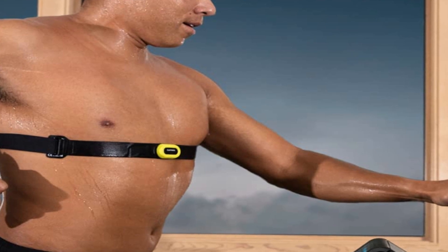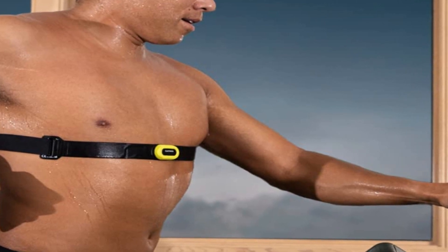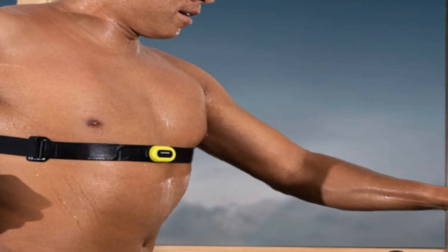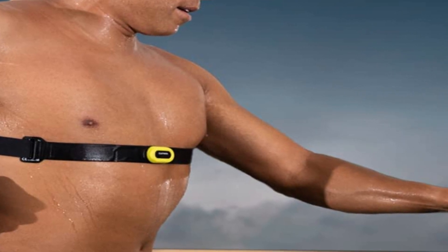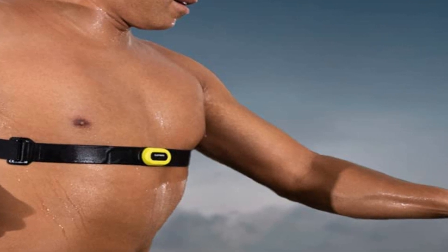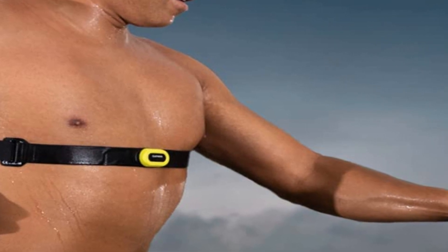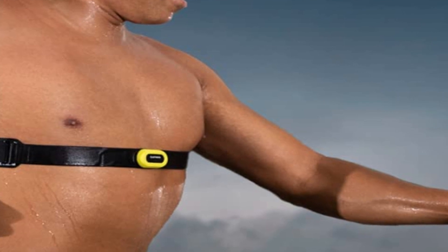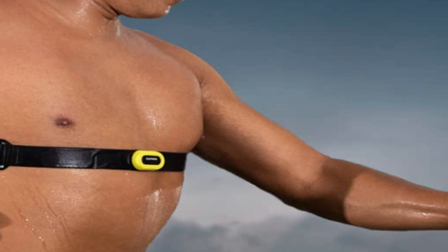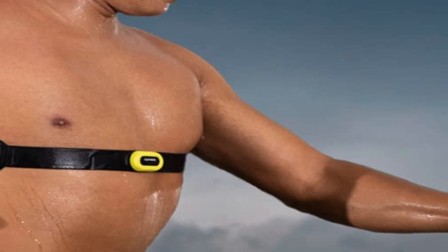Ultimately, the Garmin HRM is exactly what its name suggests — Garmin's top-end strap for Garmin users. There is zero reason to buy it if you don't have a Garmin watch. If you do have a Garmin watch, the older HRM-Tri strap is hard to recommend despite being more reasonably priced. But that's the price of admission to data.